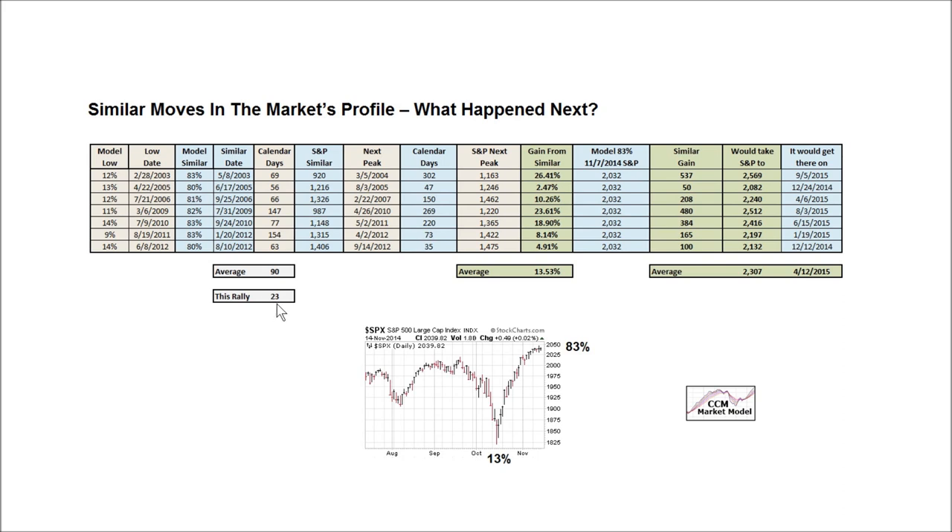The average gain in the historical cases we looked at from this point was an additional 13.53%. If we had the average outcome, we would move from our present level of roughly 2040 on the S&P 500, and if we gained 13.53%, we would land a little over 2300 — at 2307. In the historical cases, it took 157 calendar days on average to achieve that 13.53% gain. Therefore, if we followed the average path, we would gain 13.53% from this point and land at 2307 on roughly April 12th, 2015.